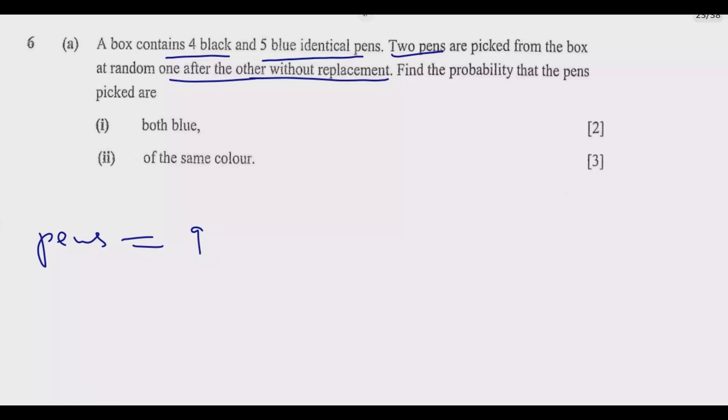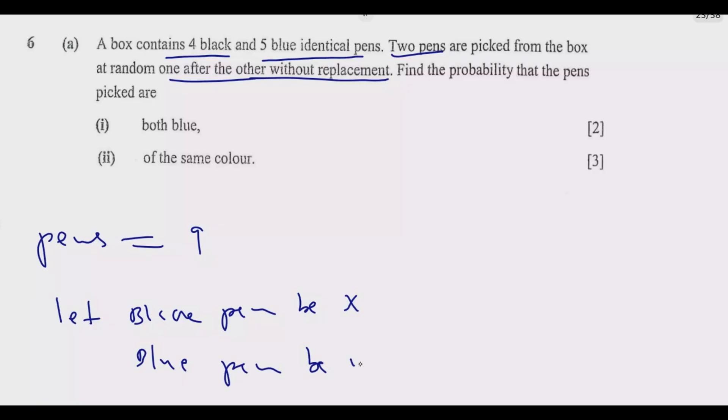So the best way to answer this question is to use the tree diagram. What I'm going to say is: let black pen be X, then blue pen be Y. So we have two labels, X and Y. Let me get space where I'm going to draw the tree diagram.